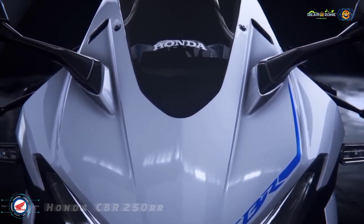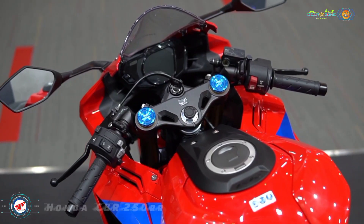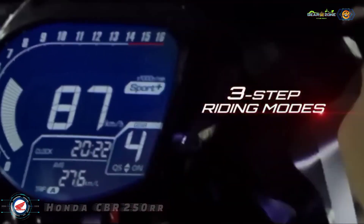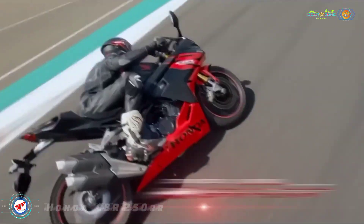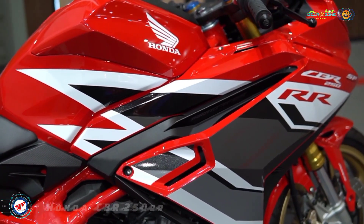The standard feature list on the motorcycle comprises full LED lighting, a digital instrument cluster, slipper and assist clutch mechanism, and three ride modes. A quickshifter is available as an optional extra.